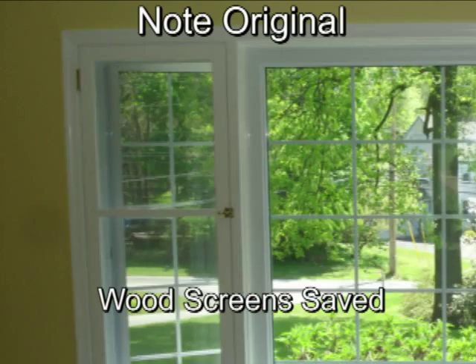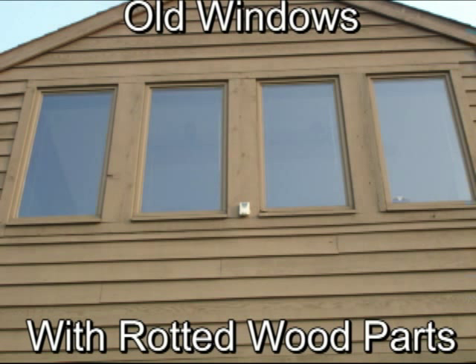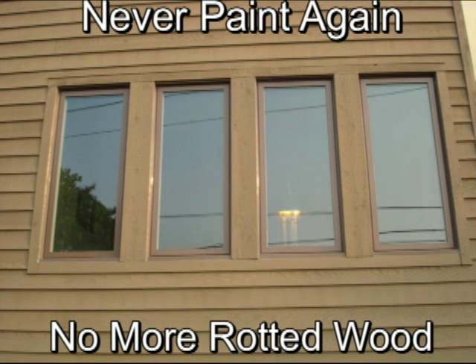Here is a before and after picture of four individual painted wood casements. The look is virtually duplicated with painted vinyl windows. They are now maintenance-free on the outside with a permanent paint and have a white vinyl finish on the interior.